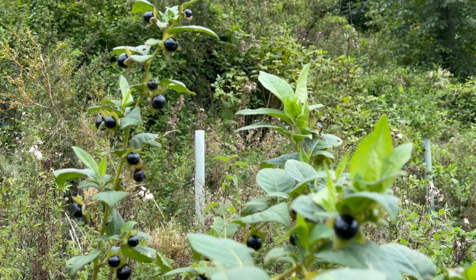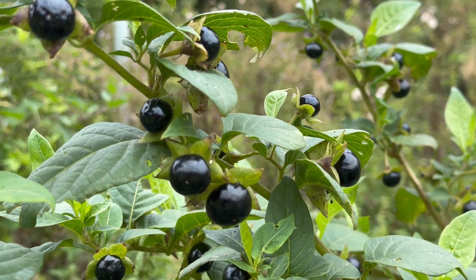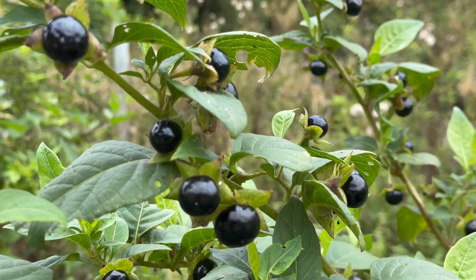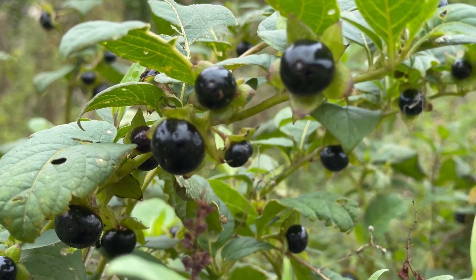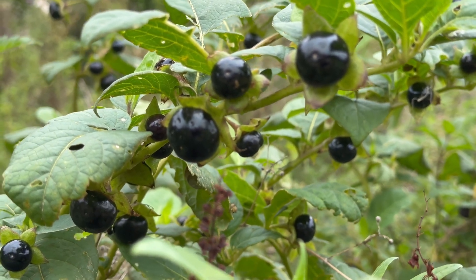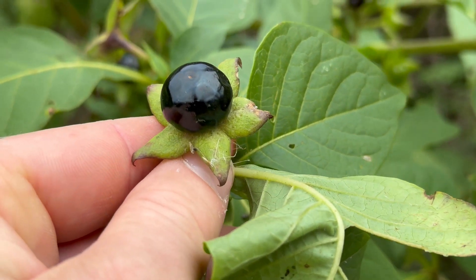Deadly Nightshade berries grow to around one and a half centimetres across. They start off green then turn a dark purple to black as they ripen. They grow as a single berry rather than a cluster, and there are five pointed green sepals behind the berry.